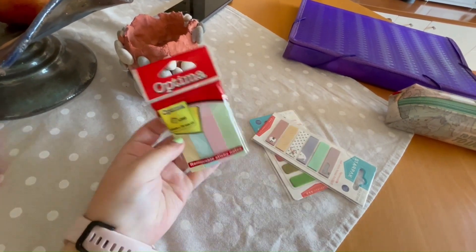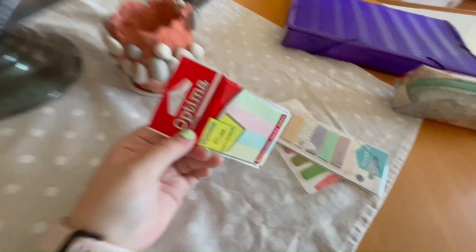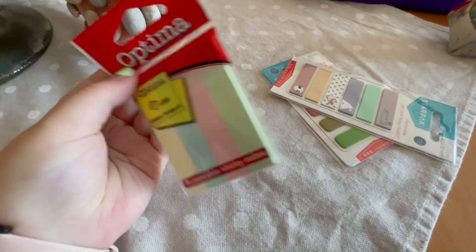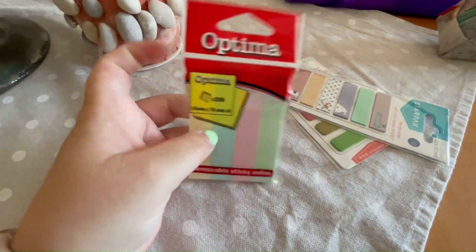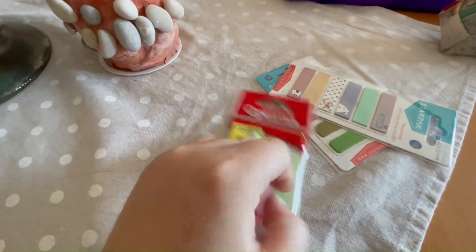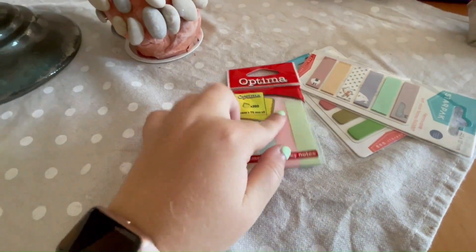And I also got these page flags, which are just a paper description brand. I'm not sure if I've used them before, but I might have. These are just paper and I have to write something down so I can flag the page.